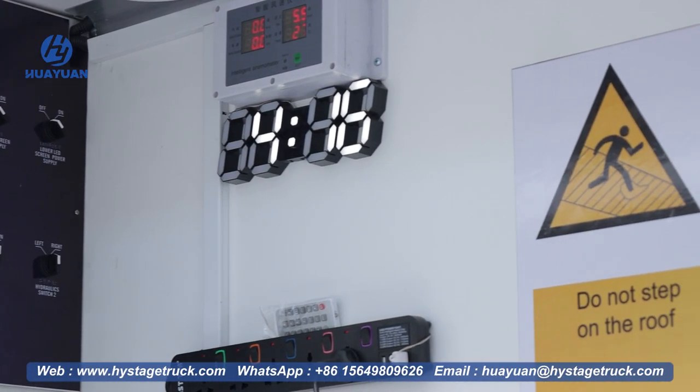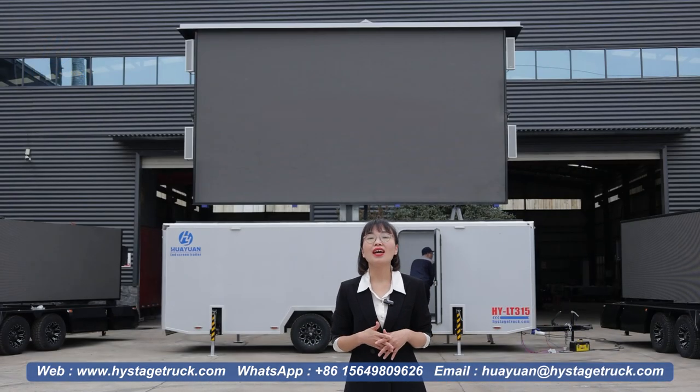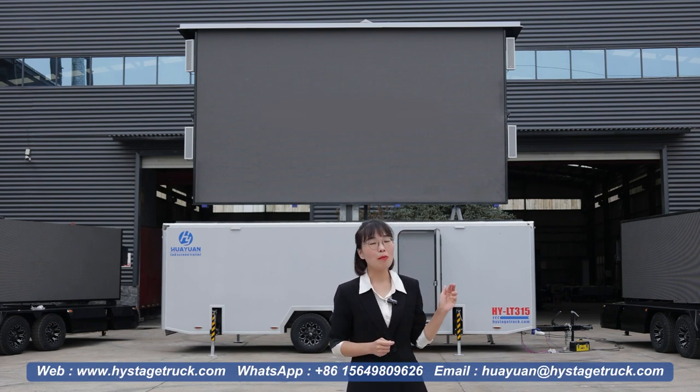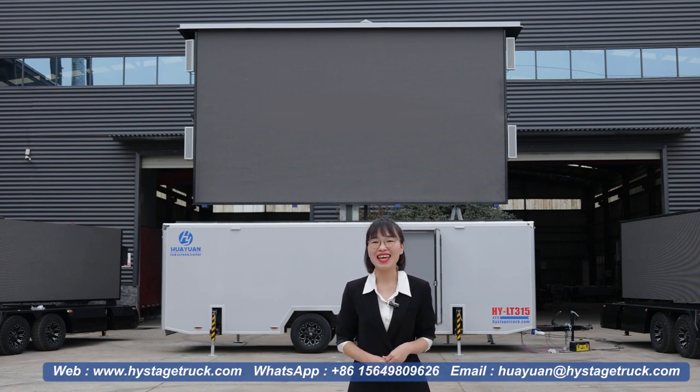These are listed to invite you to visit Huayuan. Thank you for your time to watch this video. If you like us, you can give us a thumbs up or follow us. If you want to know more about our products, you can contact me with the following information. Thank you again. Bye.